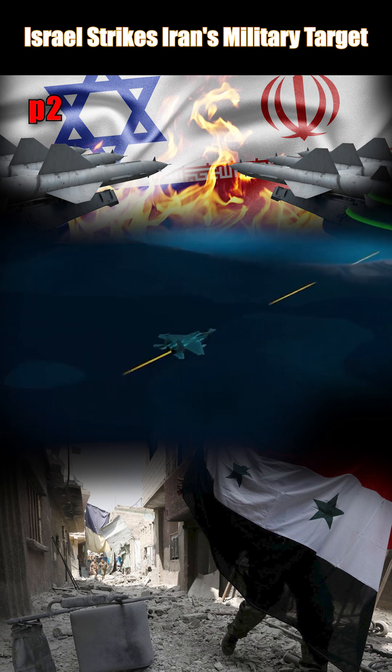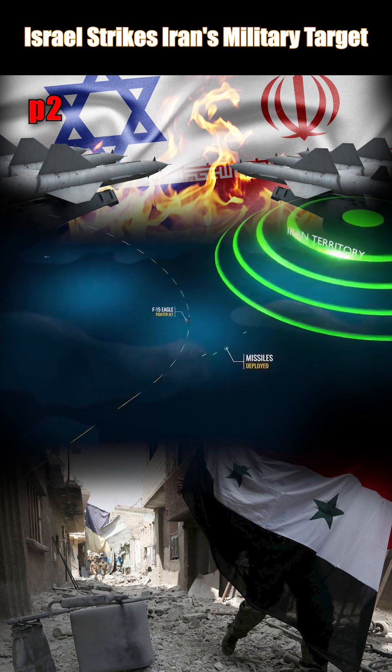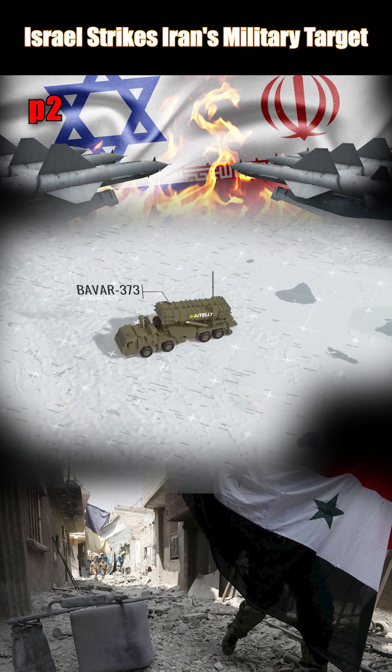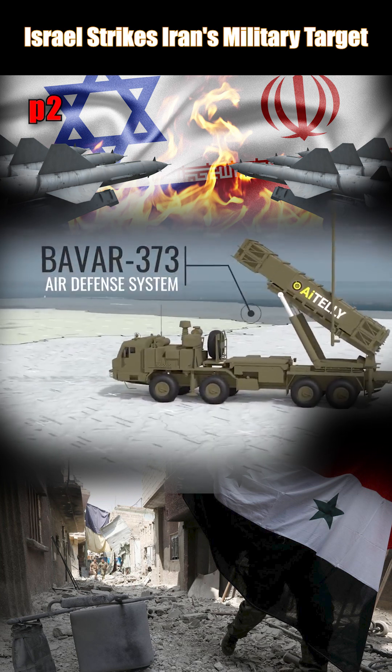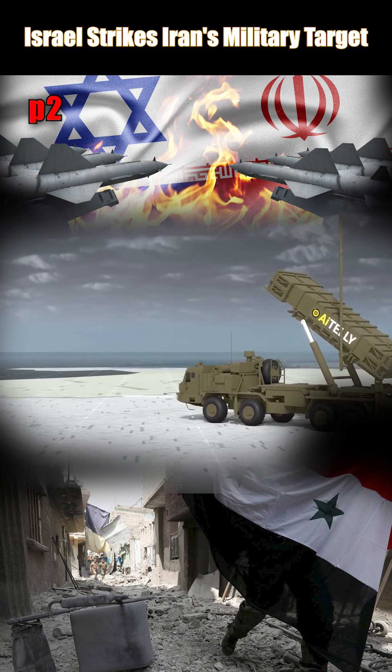To avoid Iranian air defenses, they used the ROCKS missiles, which allowed them to strike from positions closer to enemy targets without requiring jets to penetrate deep into Iranian territory. Surprisingly, the Iranian Bavar-373 air defense system performed better than expected.